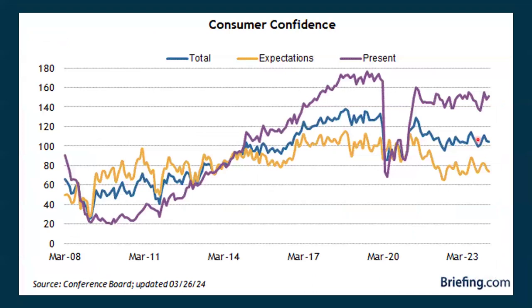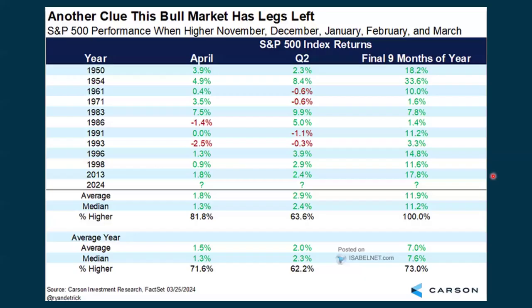Consumer confidence — first we look at the blue line, which is right in the middle; that's the current reading. When we look at how people are feeling right now, that's the purple line, and they're a little more optimistic. But when you look out into the future, that's the yellow line, and they're not feeling as positive about things.